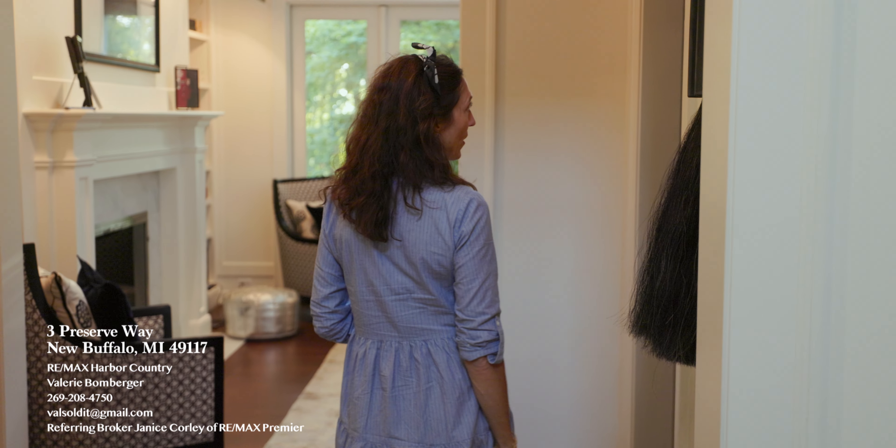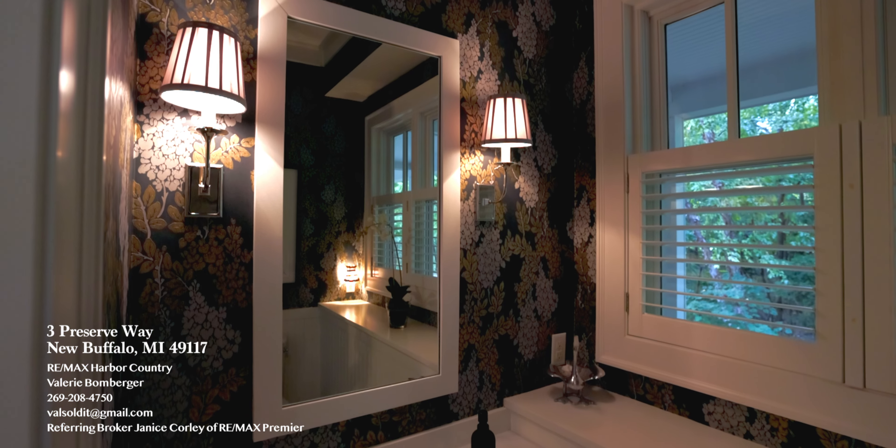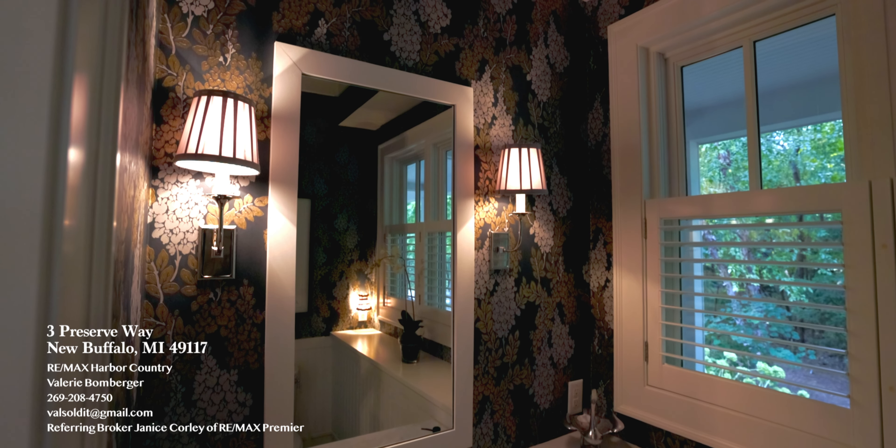Just steps off the foyer, you're going to come to our powder room, which I absolutely love — the Farrow and Ball wallpaper.